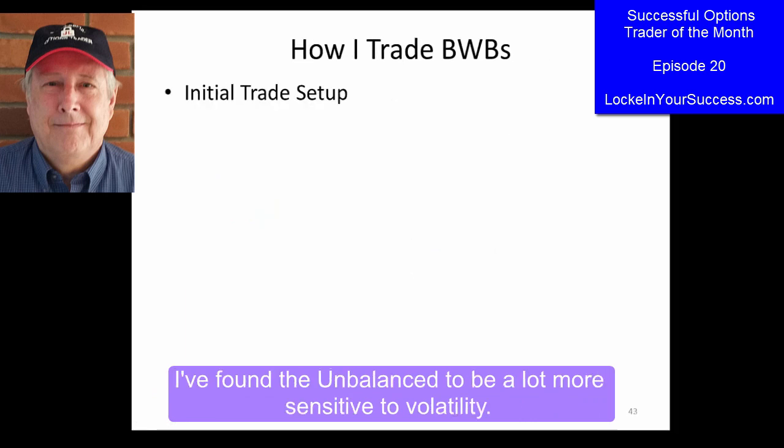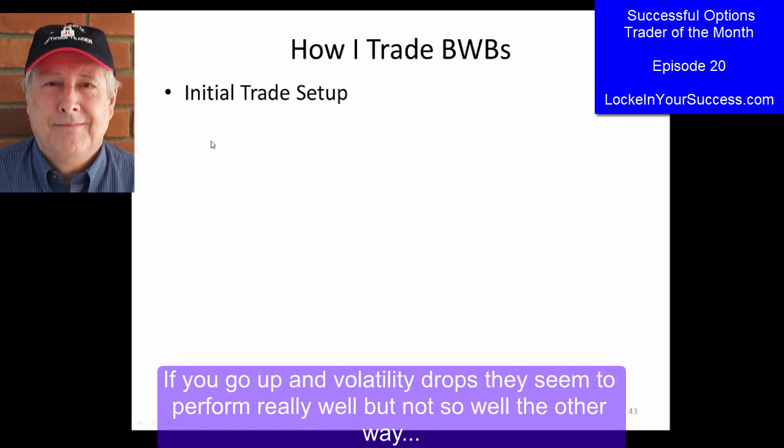I found the unbalanced to be a lot more sensitive to volatility, so if you go up and volatility drops, they seem to perform really well — not so well the other way.